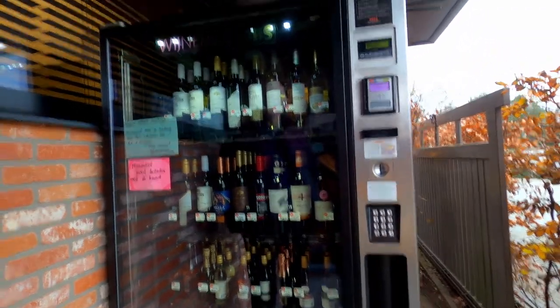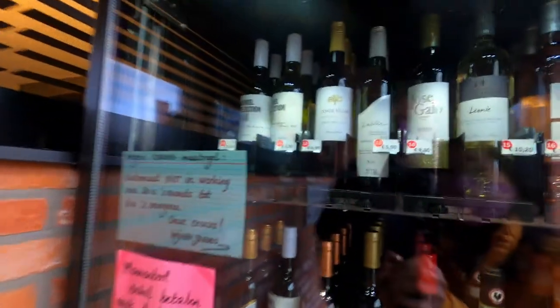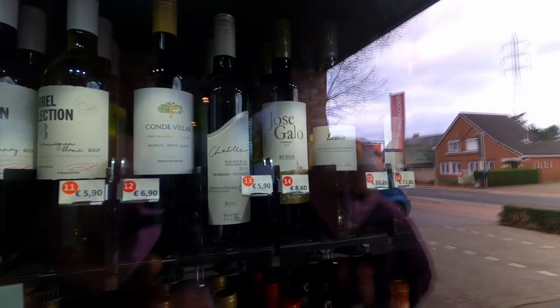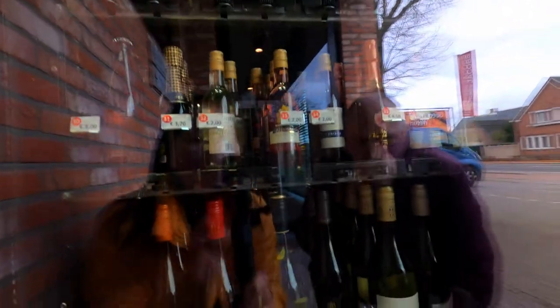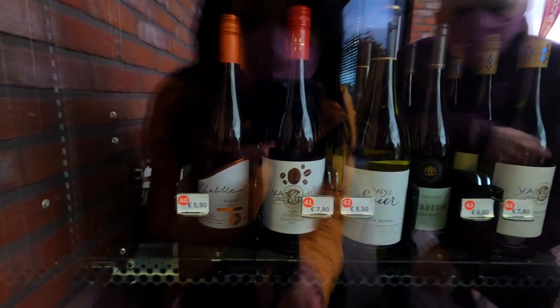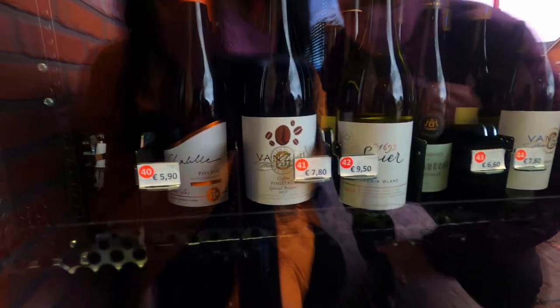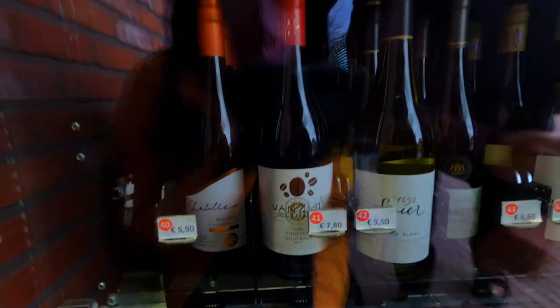Here is the wine vending machine. Let's see what the choices are. We should get some white wine — white wine goes best with the mussels. Pinotage is usually a good one. Pinotage, special release 2017. Number 41. Let's try that.